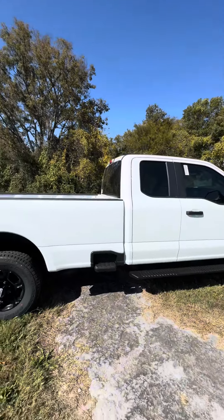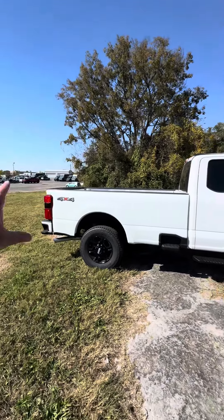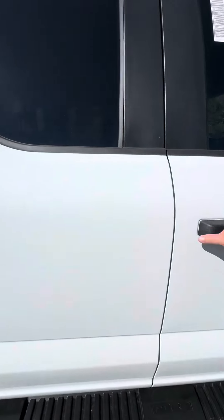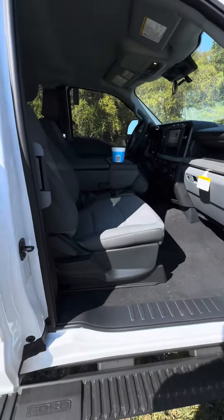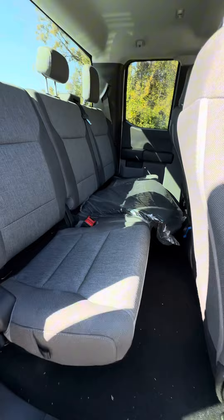This is an F-250 STX, four-wheel drive, with a 7.5-foot bed. It's only an extended cab, but it's an F-250, which means you've still got a lot of room back there.